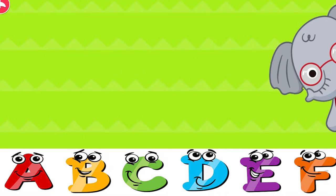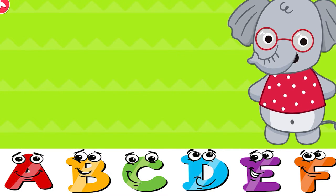Hi, I am Ellie. Let's tap these letters together.